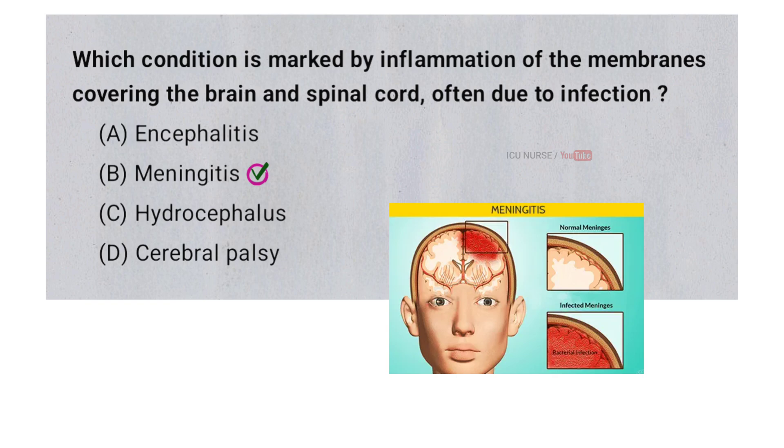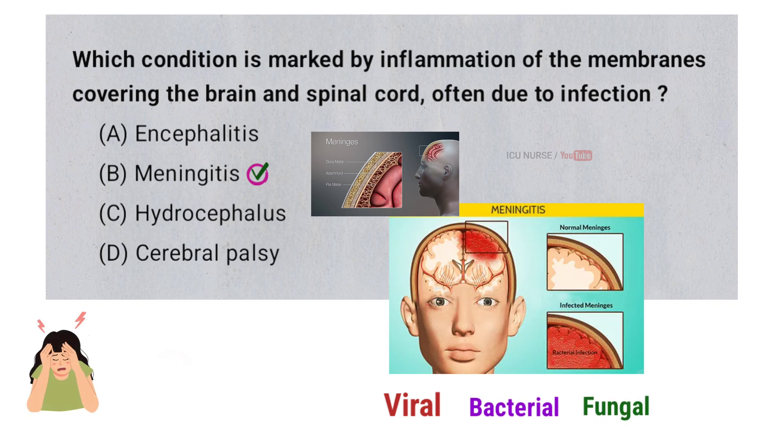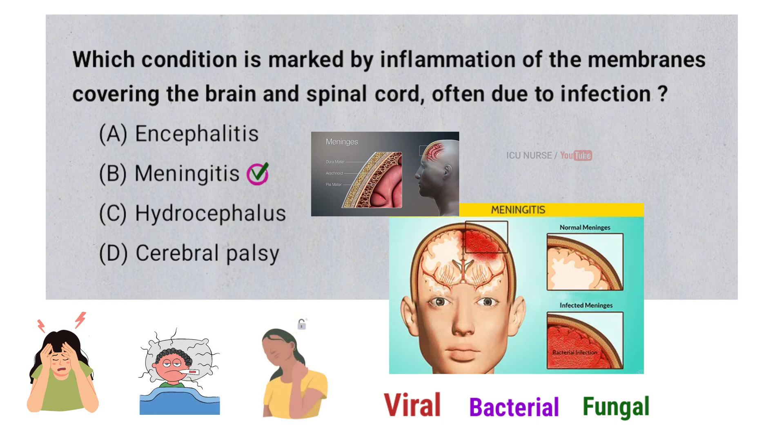Meningitis is an inflammation of the protective membranes called meninges that cover the brain and spinal cord. This inflammation is typically caused by an infection which can be viral, bacterial, or fungal. Symptoms of meningitis can include headache, fever, stiff neck, sensitivity to light, and confusion.